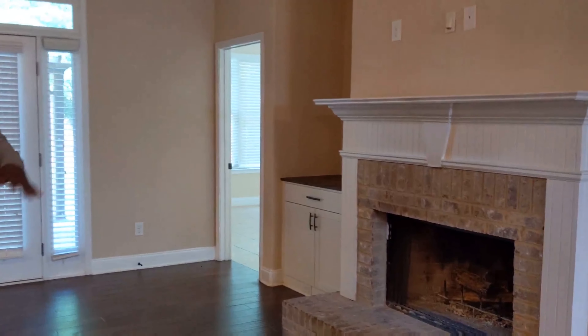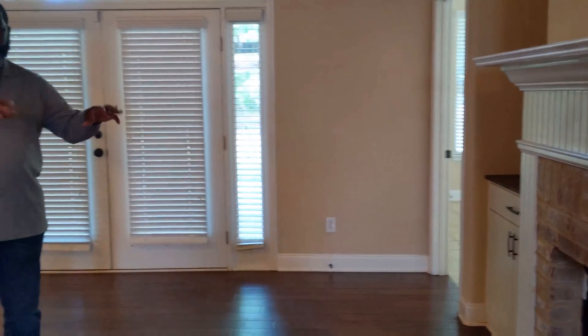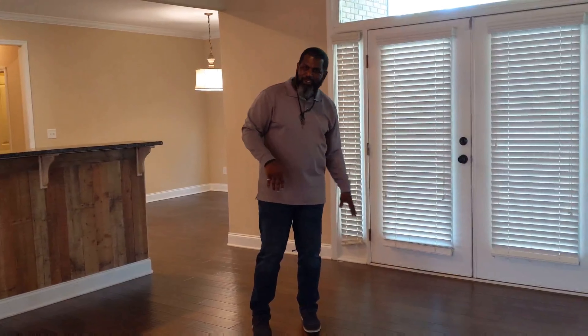In this family room, we have our fireplace built-in, built-ins for entertaining, decorating, and putting your books. We could go outside, but we're not going to go out that way yet because there's a special way we're going to do that so you can understand the flow of this house even better.